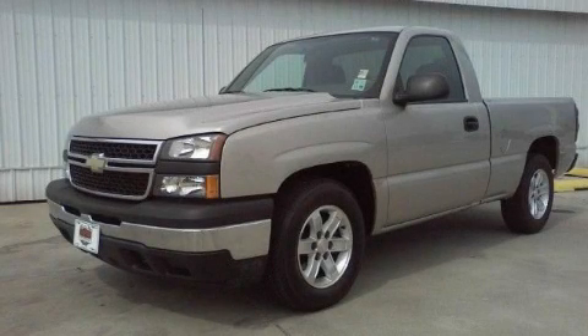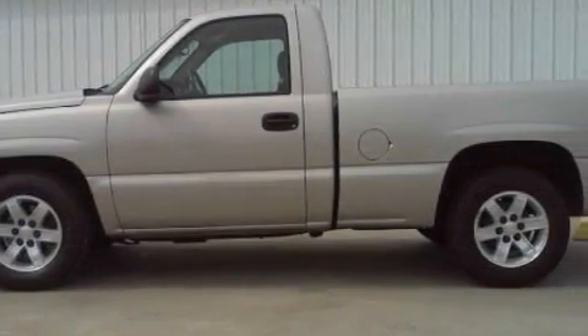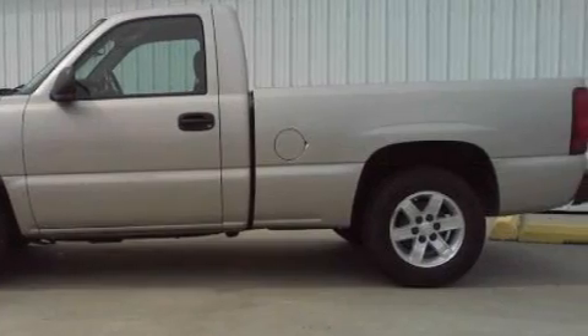This is a 2007 Chevrolet Silverado. It has what you need for work as well as what you want for play. It has a 4.3-liter six-cylinder engine and an automatic transmission.